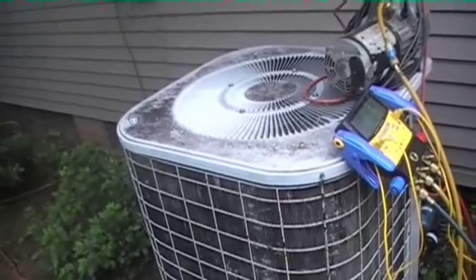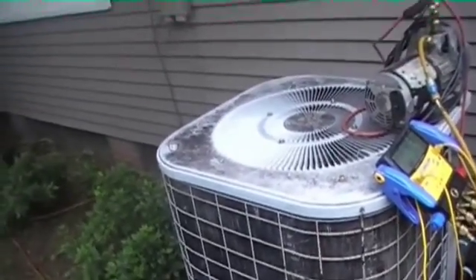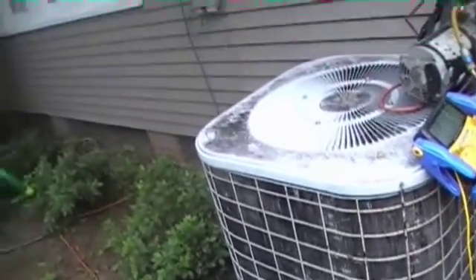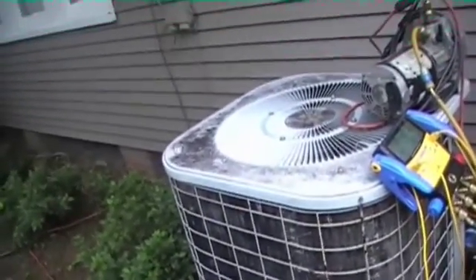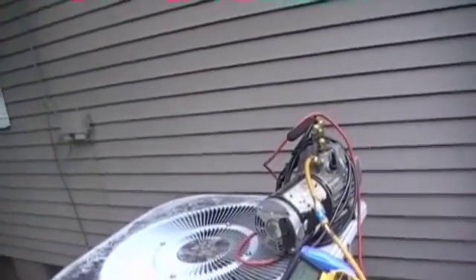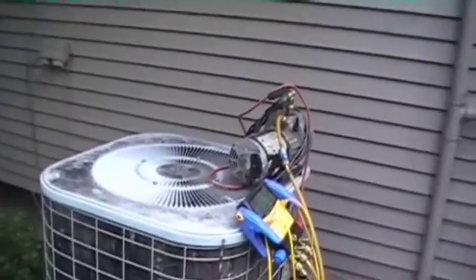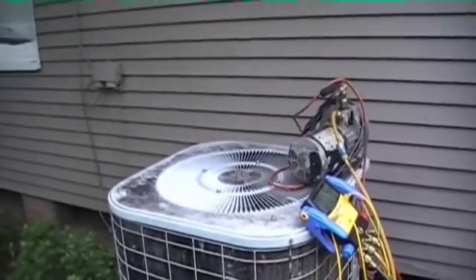When a customer tells me they cannot afford a new system or they've only got so much on a budget, I listen to them and do the best I can with what they've got to work with. So it's in a vacuum — I'm pulling it the old way. It was raining and I didn't have time to get the big Appion pumps out. This is R-22; it's not as critical as R-410A.